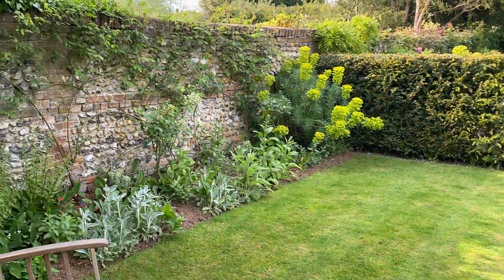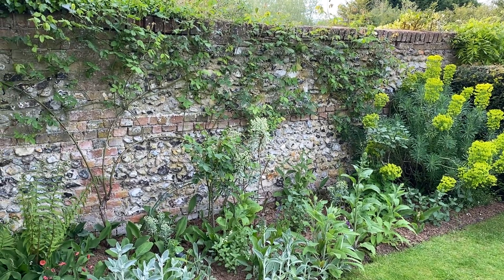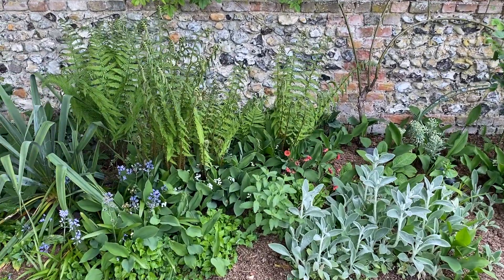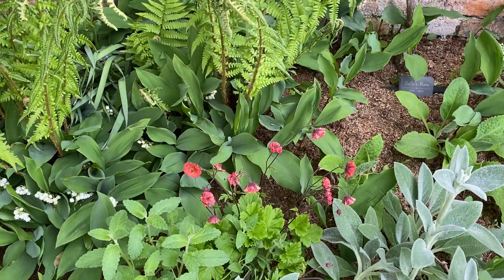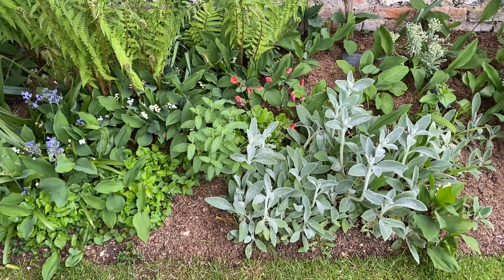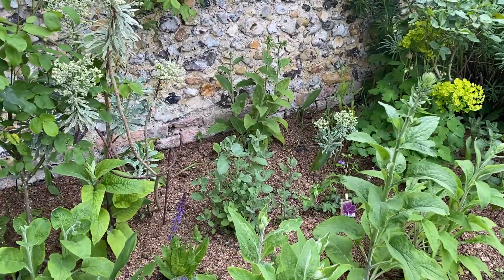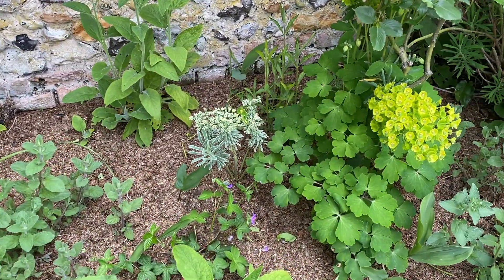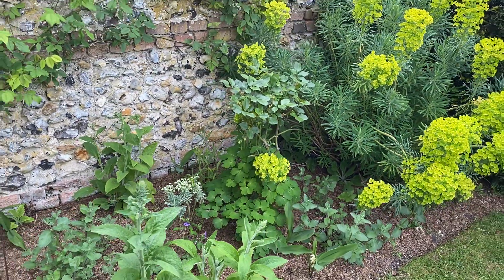Along here things are coming up nicely — the asters, the roses. I've got a pink plant in here which is one that came from Cotswold Farm; it's a geum, and I didn't think I'd ever grow a geum. There's a salvia here, a quite nice purple one, and a couple of others they've produced — I've stuck them in there and I'll see how they do.